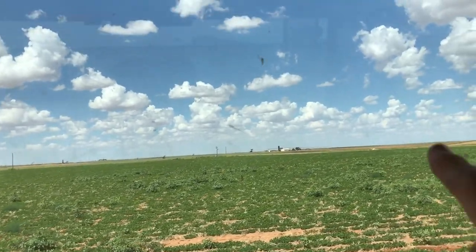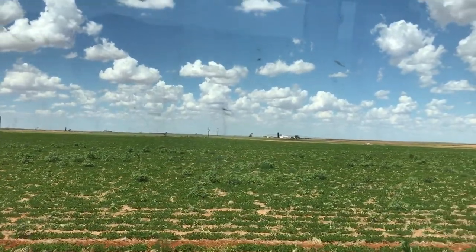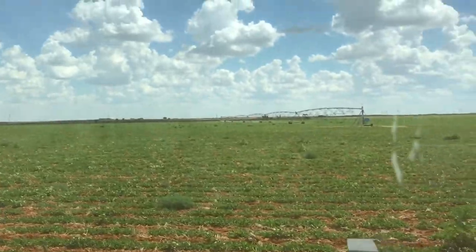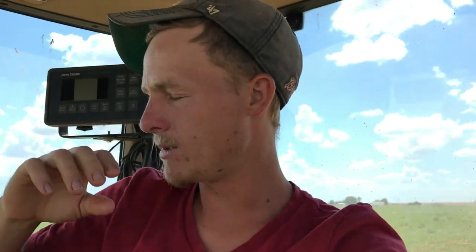Right about there is up to where we are with hoeing. Probably another three days on this half, and then we got that other half. But I'm watering that half right now — putting an inch of water down on that half. After you run the sweep rig, you gotta let it dry out a little bit so the weeds die.